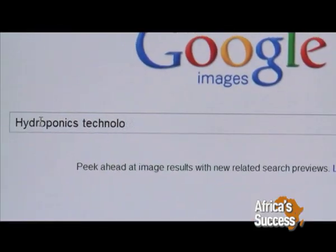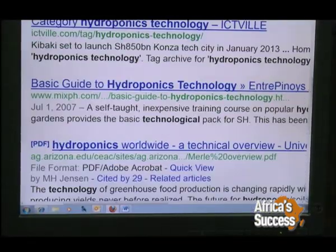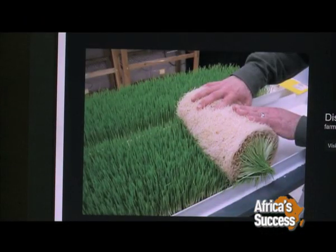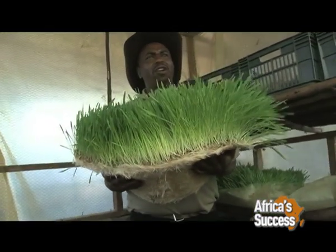Titus Muema learnt of the technology through the internet and decided to customize it using locally available materials. One mat is just enough for one cow, and one mat is just enough for six goats or sheep. One mat is just enough for indigenous chicken, and the chicken — you don't have to give it anything else. It will consume it as it is, and they will look very healthy.